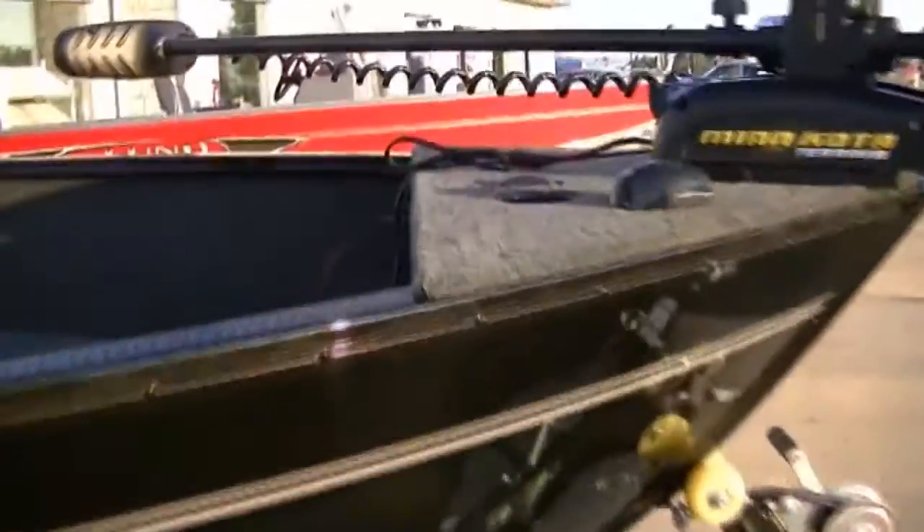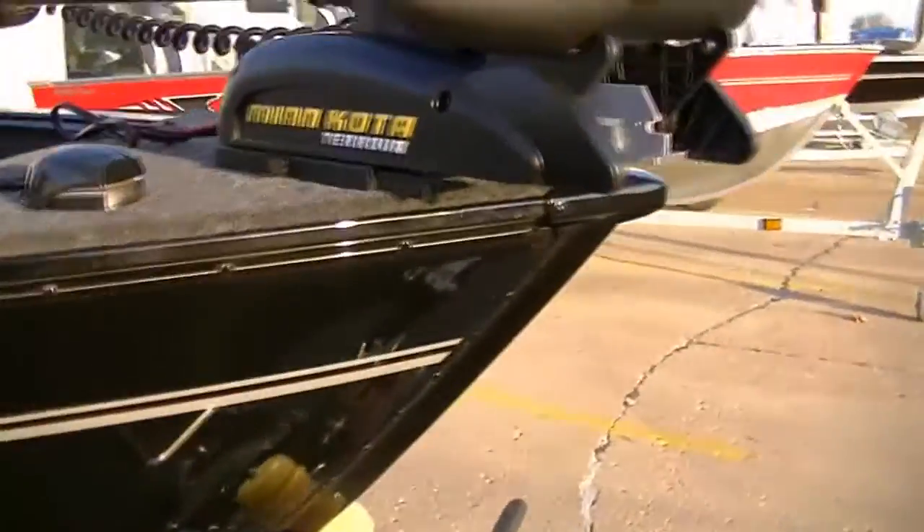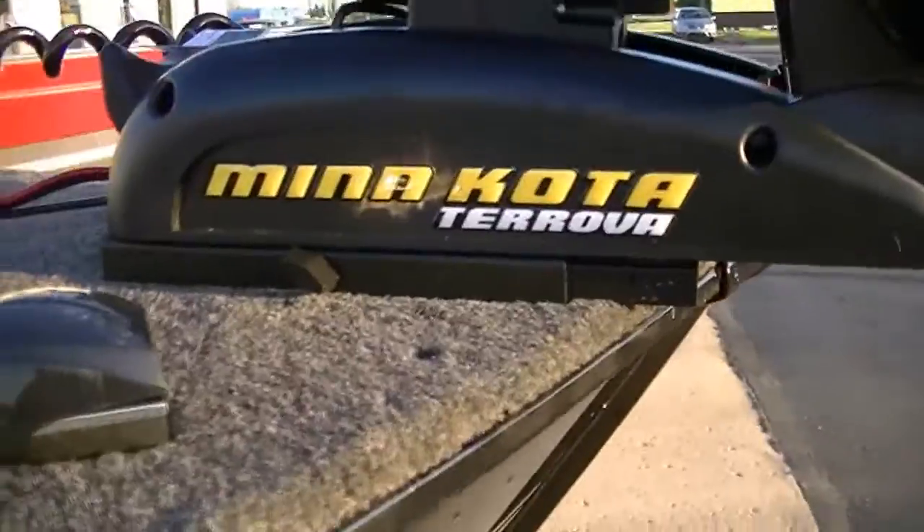This particular boat is equipped with the Sport Track system throughout the boat, along with your Pro Track system, which is on the outside of the boat for cockpit covers. It has a quick release on the trolling motor, so you can take it off without any trouble.